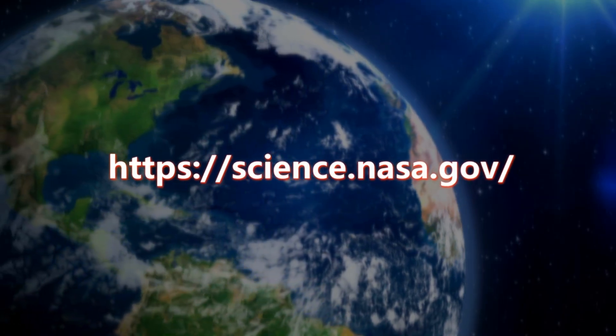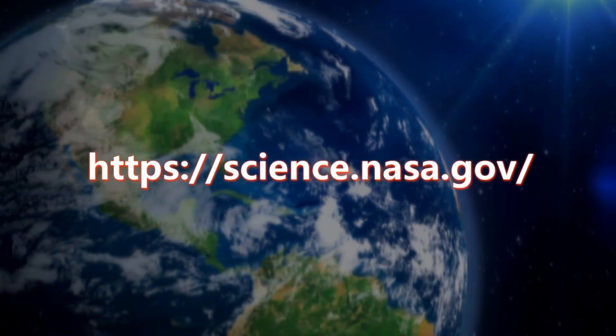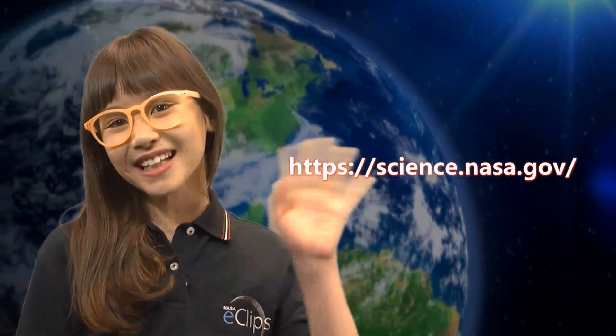Check out this NASA website to learn more about the connection between the Sun and our world. See you next time!